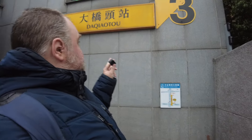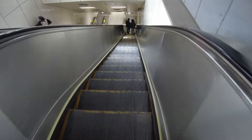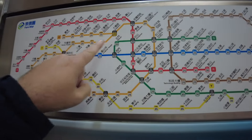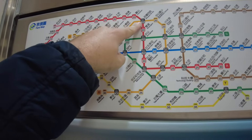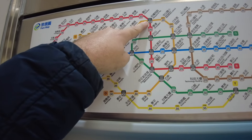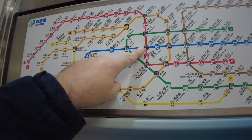I just got back from Dihua Street. I'm at Da Chao To station - I'm going to head to Taipei station and show you a bit more of the MRT. I'm headed to Taipei station from Da Chao To - I think this might include one change. Looking at the map, I go from Da Chao To around to Minchuan Road, change to the red line, and then down to Taipei station.